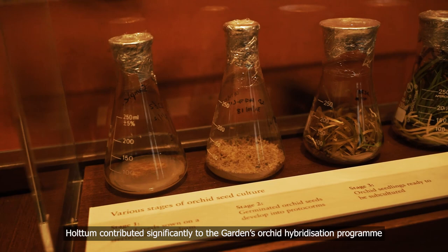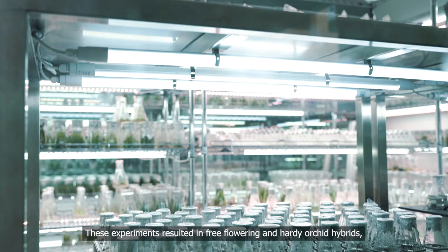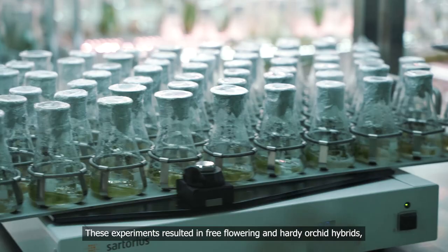Hotham contributed significantly to the gardens' orchid hybridisation programme by perfecting the technique for in vitro seed germination. These experiments resulted in free-flowering and hardy orchid hybrids, which eventually led to the growth of the orchid cut flower industry in Singapore.